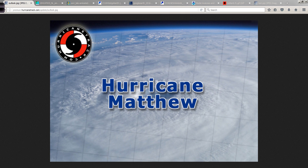Good morning, Mark Suddoth, HurricaneTrack.com here with your Hurricane Matthew update for Monday morning, October 3rd, 2016.